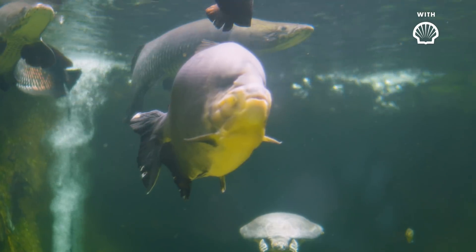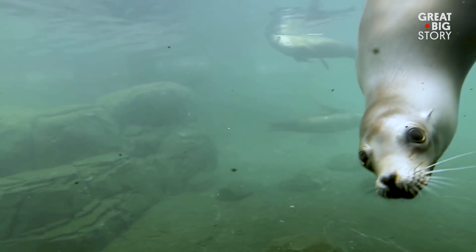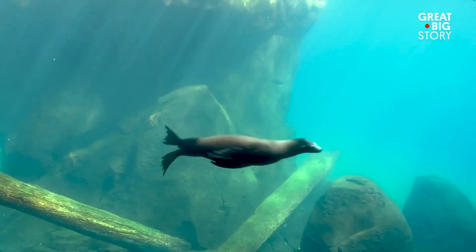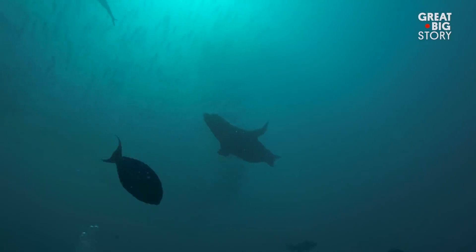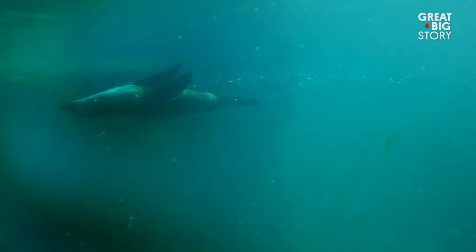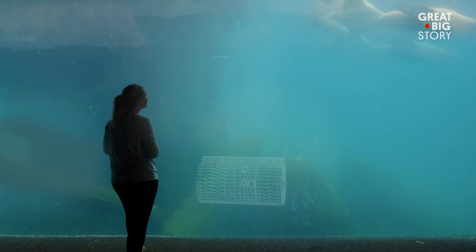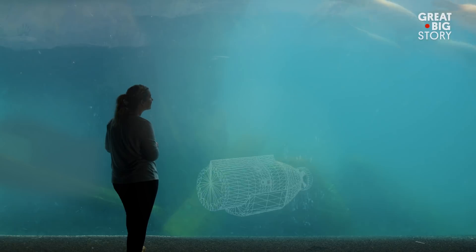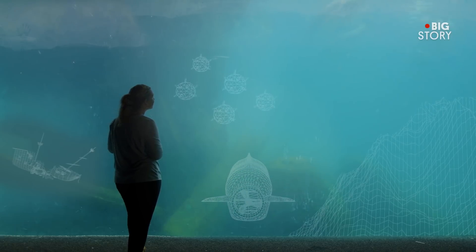Most animals swim with their tails or their fluke, or whatever is the back of their body. But sea lions use their four flippers and clap them into their body to generate a thrust that can propel them through the water at incredible speeds. This form of swimming is found in almost no other swimming animal. If we could understand how sea lions move, we could design vehicles that could one day stealthily explore shipwrecks, underwater mines, or unexplored caves.